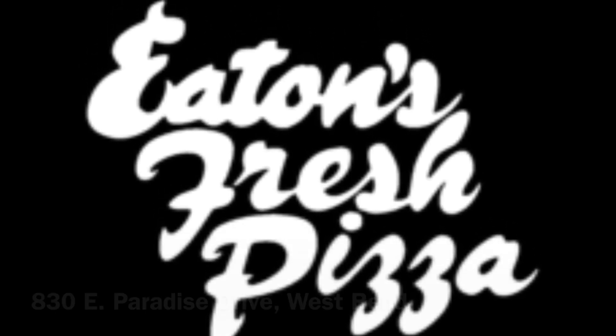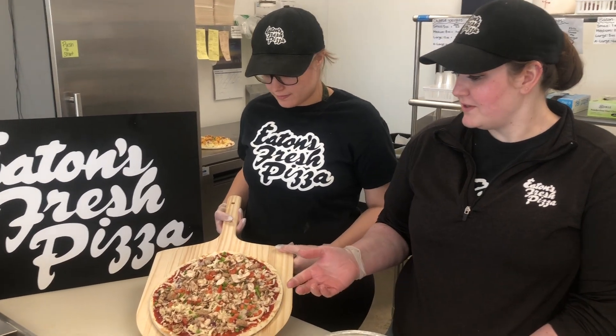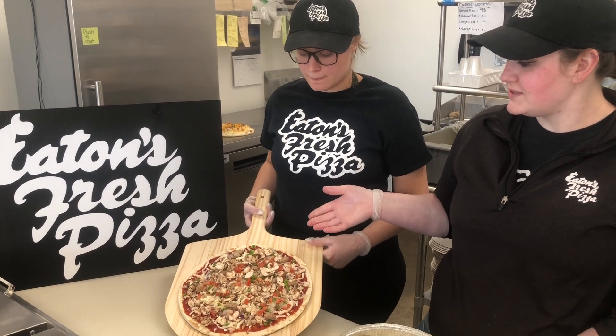Hey guys, it's Heather and Tiana here from Eaton's Fresh Pizza of West Bend. With the new year starting, you might be looking for some lighter options of something to eat. And here we have our light pizza.